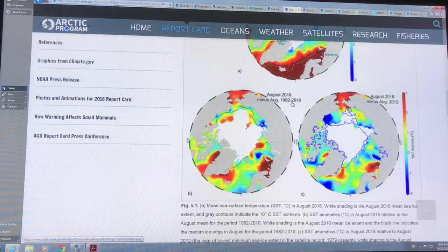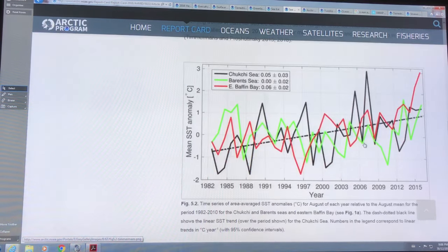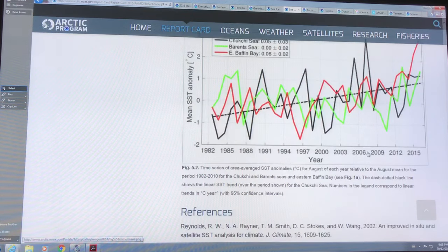If you take August 2016 and subtract the 1982 to 2010 mean, you get areas where there used to be a lot of sea ice and now there's not — temperatures were previously taken at zero there. They're much warmer now: two to three degrees in the red areas. Looking at the difference from August 2016 to four years ago, you can also see changes in different regions — the Chukchi Sea, the Barents Sea, and East Baffin Bay sea surface temperature anomaly. It's gone from about minus 0.8 up to about one, gaining almost two degrees on the trend line.